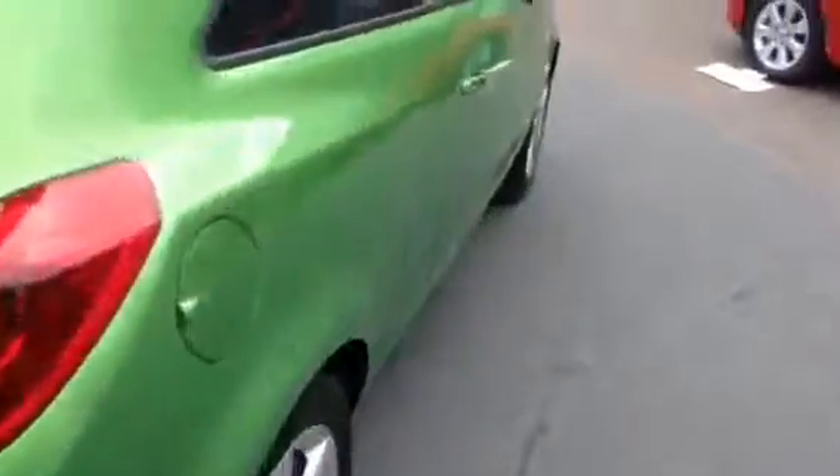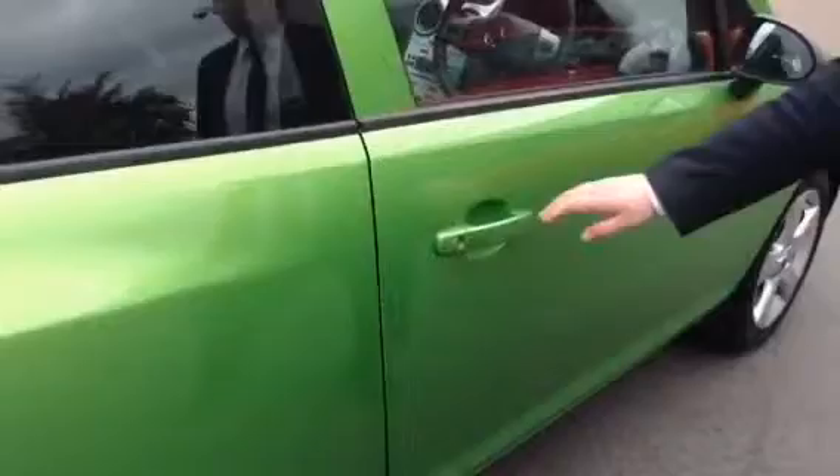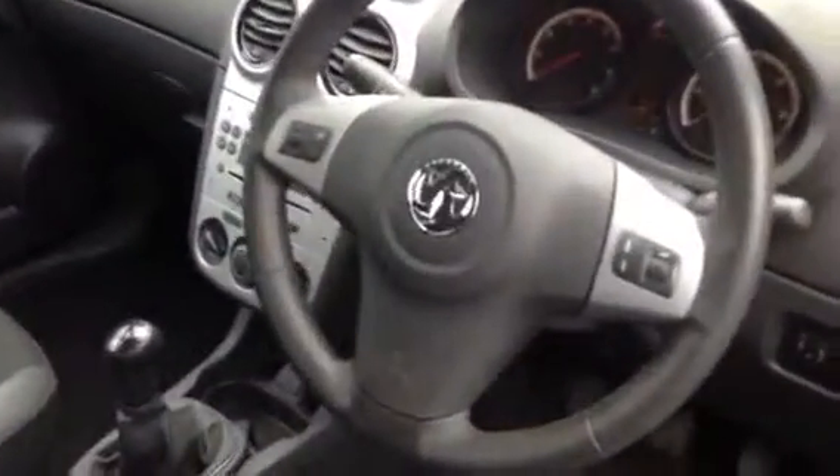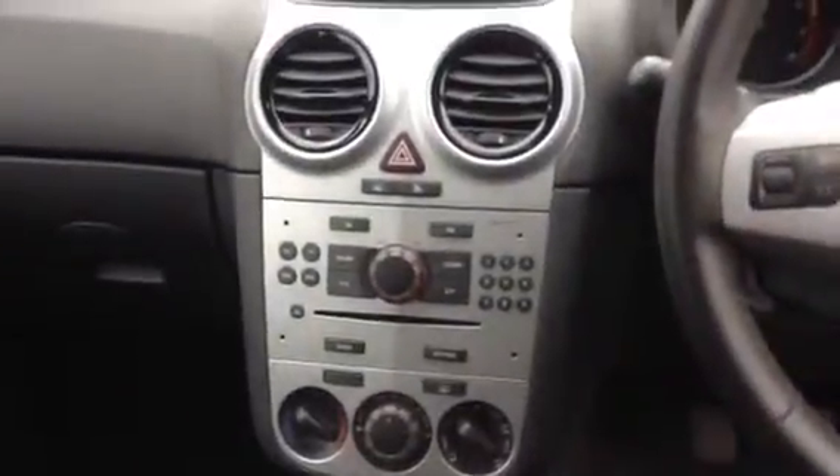Coming round to the driver side, there are controls on the steering wheel so you can control the audio. This vehicle also features Bluetooth connectivity so you can pair up your mobile phone and make hands-free phone calls.